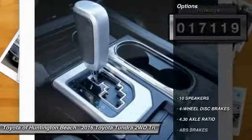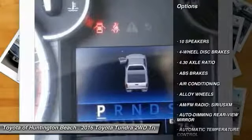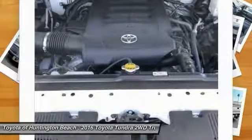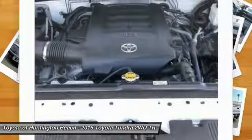Here are some of this vehicle's great options: traction control, navigation system, dual airbags, air conditioning, leather wrapped steering wheel, power steering, alloy wheels, four wheel disc brakes, CD player, and compass.